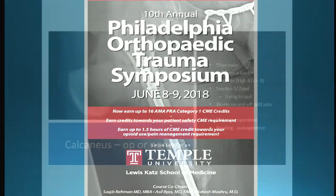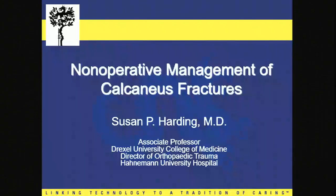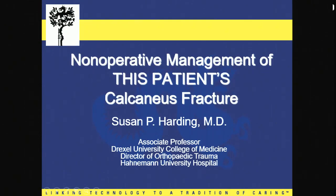I find myself tasked with the dubious challenge of advocating for non-operative management of this injury and opposing the eminent Dr. DeLong. I'll do my best here and talk to you about why non-operative management should be considered — and it's not just non-operative management of the calcaneus, but non-operative management of this patient's calcaneus fracture. That's where I think the key comes into play in my argument.